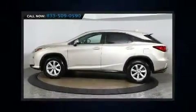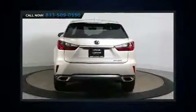Load your family into the 2016 Lexus RX 350. With less than 30,000 miles on the odometer, this four-door sport utility vehicle prioritizes comfort, safety, and convenience.